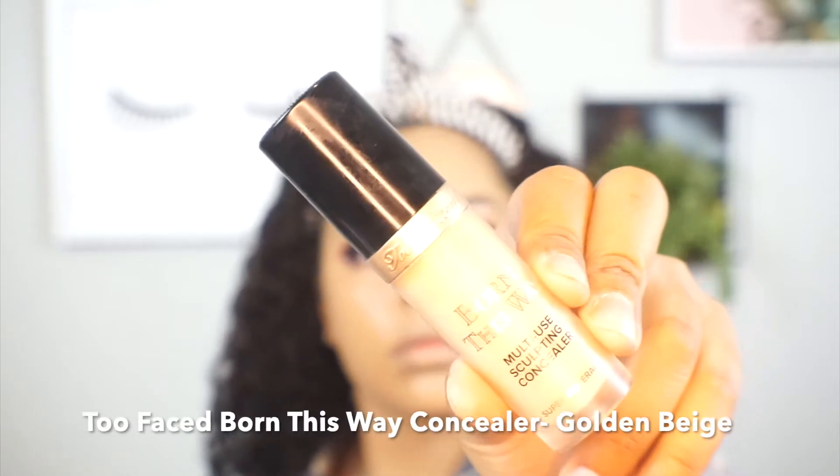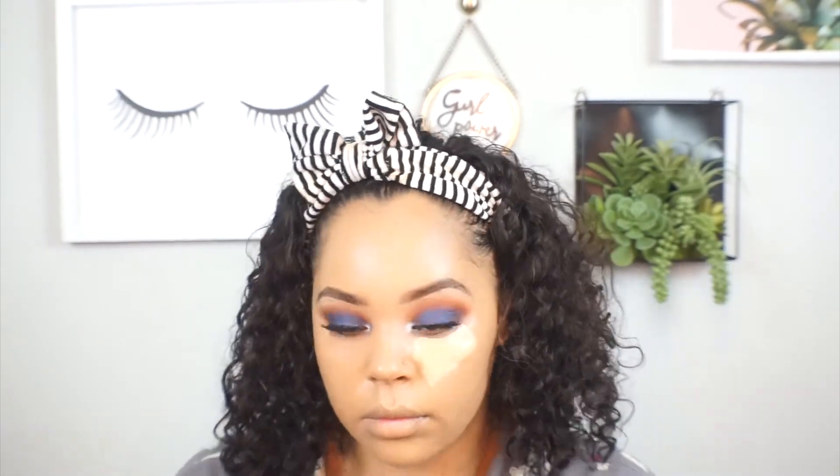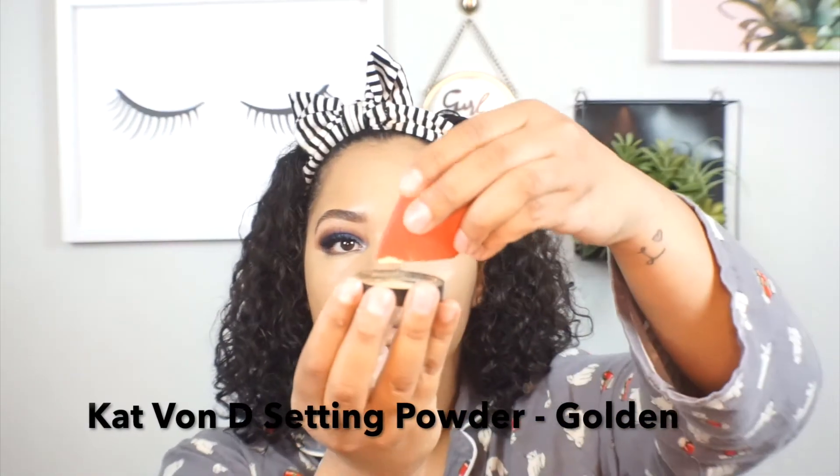With my Born This Way concealer in Golden Beige I highlight underneath my eyes, on top of my forehead, and down the bridge of my nose. Then with my damp Morphe blender I blend everything out seamlessly. For setting powder I go in with the Kat Von D Setting Powder in Golden — this has become one of my favorite setting powders. It's super nice on the skin and definitely does not cause flashback in photos.